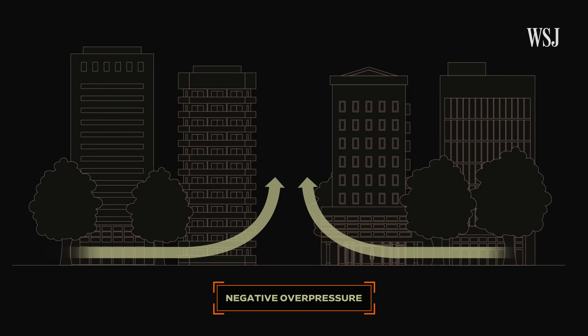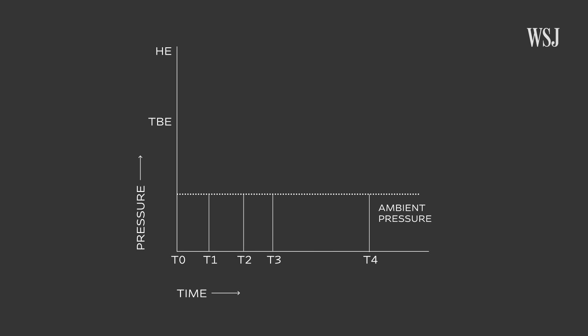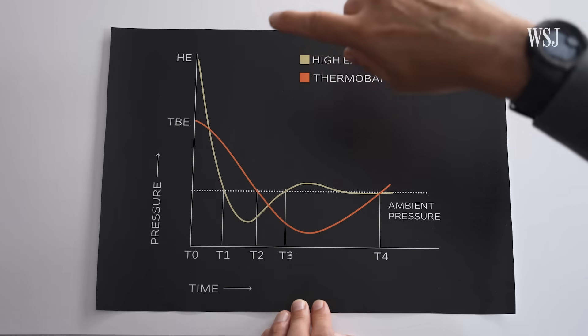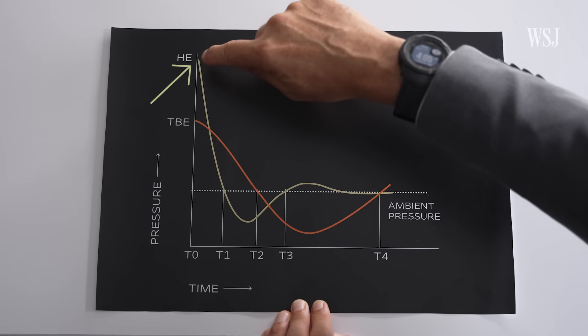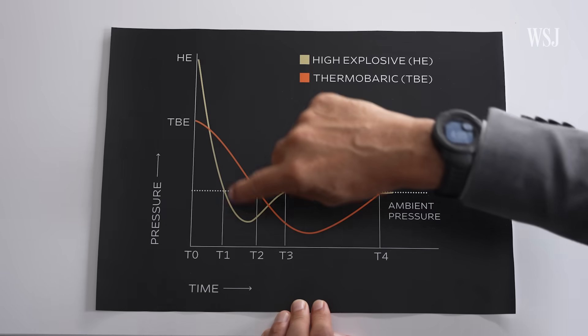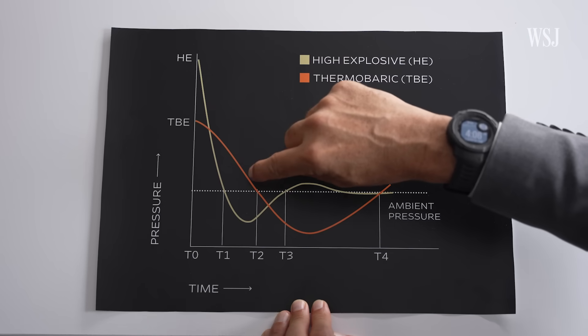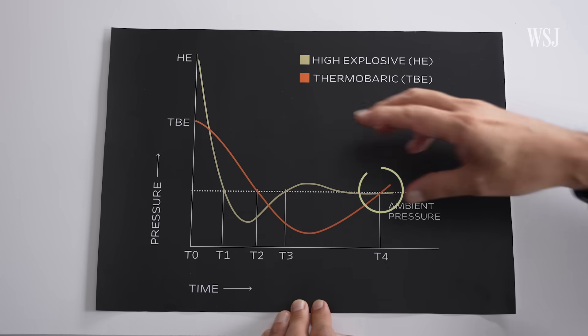Look at the difference between a thermobaric explosion and a typical high explosive charge. With a high explosive, the initial blast pressure will be quite high and then drop very quickly and dissipate. But with a thermobaric explosion, while the pressure is initially not as high as a high explosive charge, it will remain high and expose the target for a longer duration to the pressure. After that, there's also the overpressure that comes back when the oxygen is depleted.